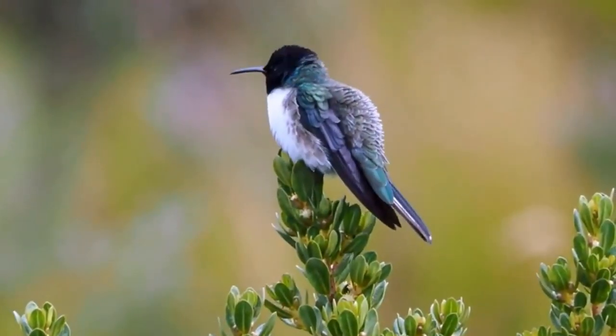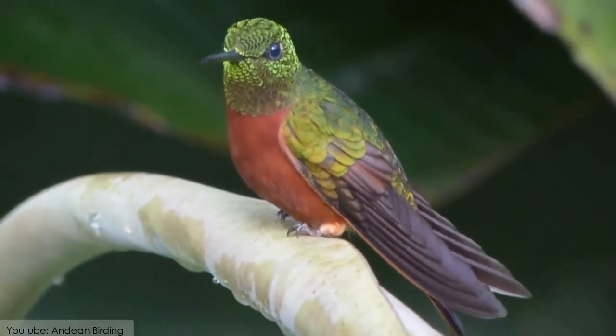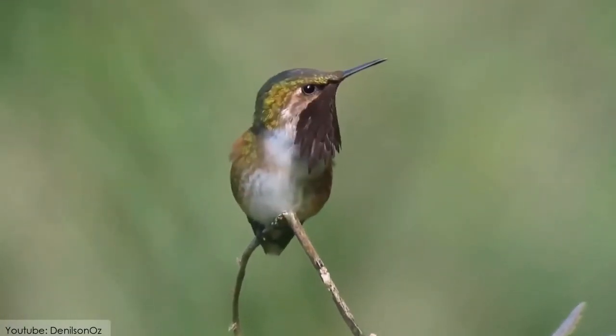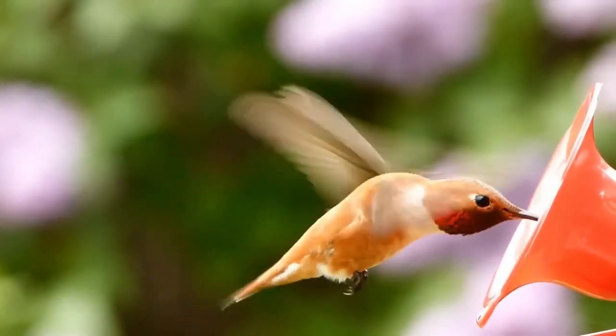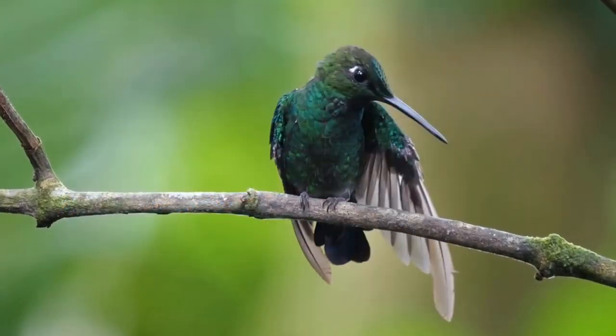It is a colorful and strong bird with the fastest back-and-forth movement. Hummingbirds are known worldwide for their small size, incredible speed, and beauty. In today's video, we are going to discuss the Top 10 Most Spectacular Hummingbirds in the world. So, let's get rolling.